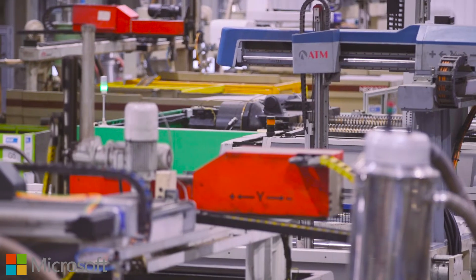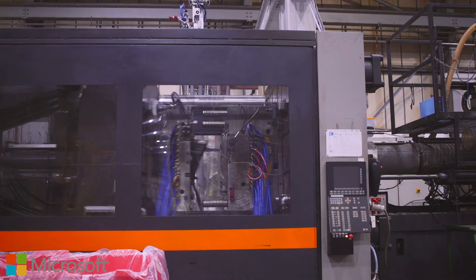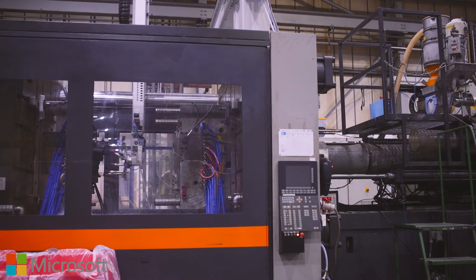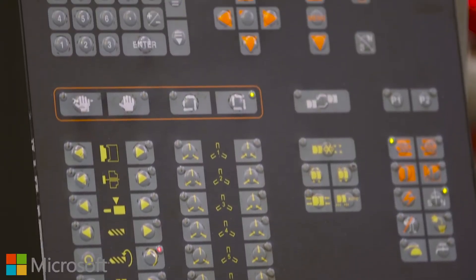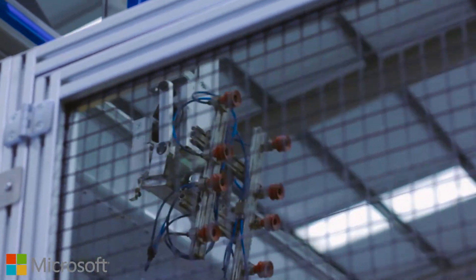We've got roughly 45 injection molding machines on site, as well as tooling and engineering departments with their own equipment. Supporting ThinTrax is great — each device is wireless so there's no prior work needed to set it up. The engineers can install the device in the molding machine and as soon as it's connected, we're good to go.